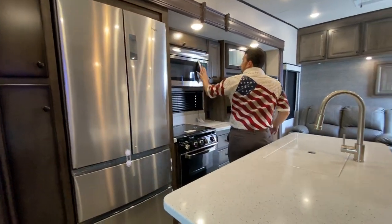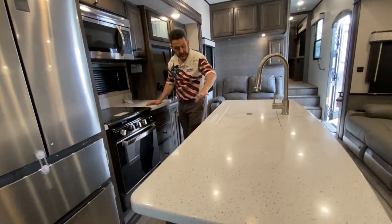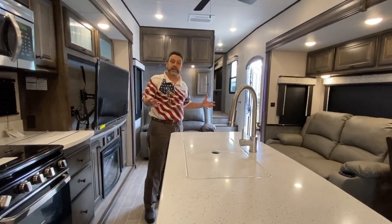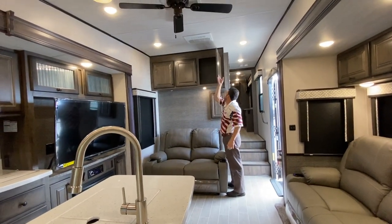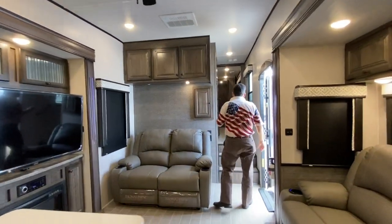Larger oven, residential microwave, counter space on the side, receptacles here, receptacles on the island, all solid countertops. Just a nice setup in a smaller package. But still, you can see all the room — we even have extra storage up here above these recliners. Ceiling fan, two air conditioners on this one.